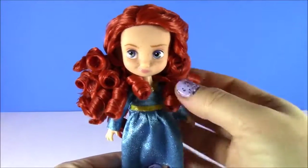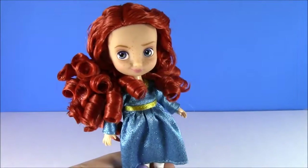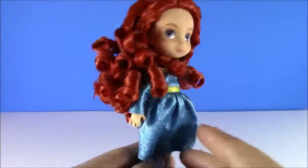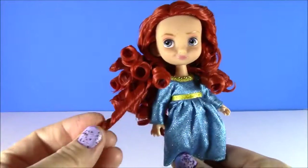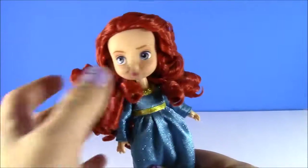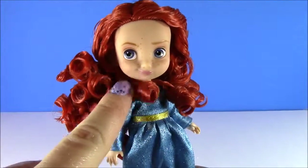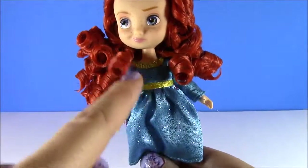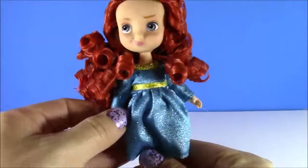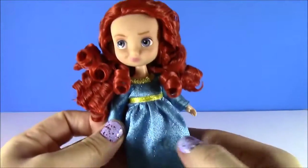One of the most gorgeous princesses ever — we have Merida from The Brave. Now earlier I thought that Pocahontas had the cutest hair, but now that I am seeing Merida's hair — how can she have such cute curls? I wish my hair was curly like that. It's such a fiery red. Look at that little smirk on her face. I am loving her dress — it's really simple, it's got some gold but it's super sparkly, and she's got white tights and blue shoes to match.